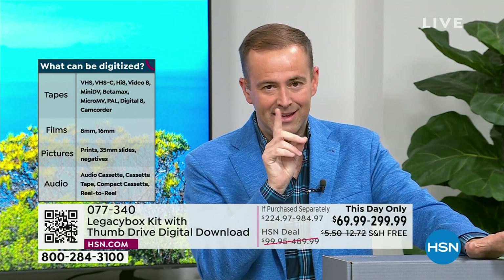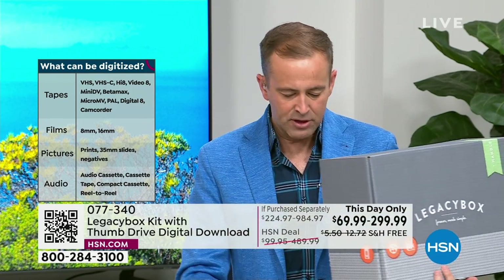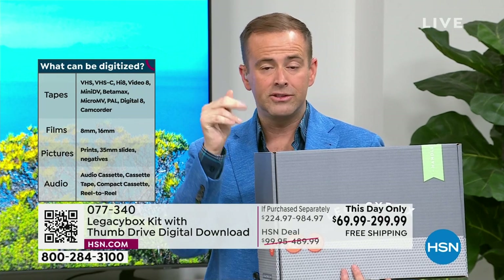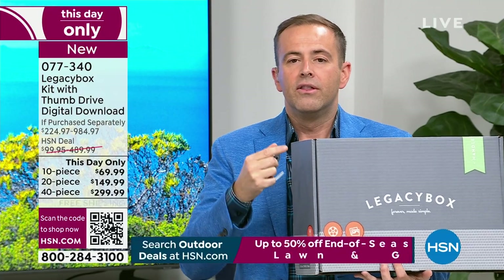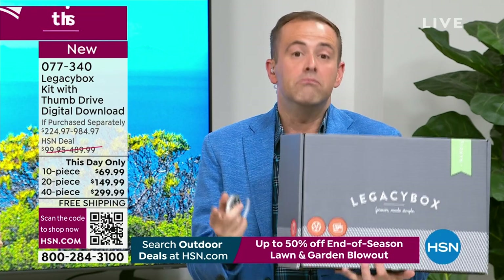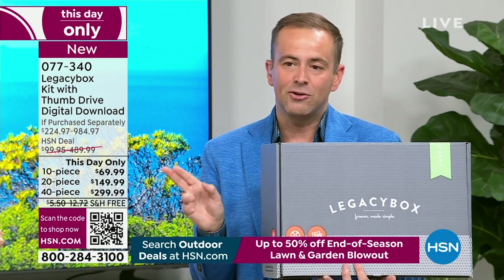It might be 10 VHS tapes, or for the 20-piece: 10 VHS tapes and 10 reels. One piece equals the total count per item. The only decision is which size — most people go for the largest, the 40-piece, because most people have that. Always popular is the 20-piece. You fill the box, send it away, and expedited priority processing and shipping is included at no additional charge. When they receive it, it gets scanned and you get a message saying they've received it in Chattanooga, Tennessee, and are getting to work digitizing everything for you.